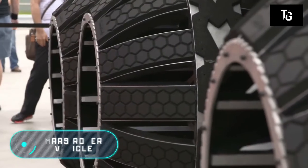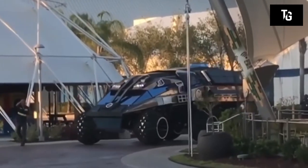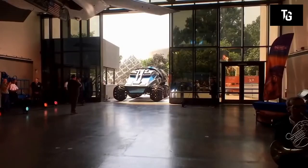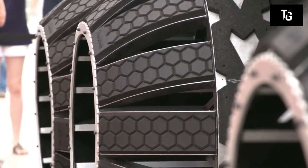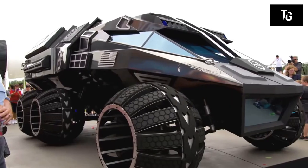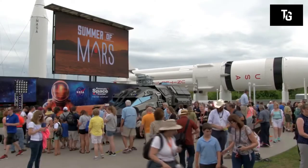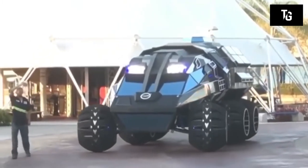The Mars Rover vehicle seen on screen was developed at the NASA space center and took about five months to make. The Mars Rover has a futuristic look — it's eight and a half meters long, 3.4 meters tall, and four meters wide. This unusual vehicle was designed to move people around the surface of Mars.